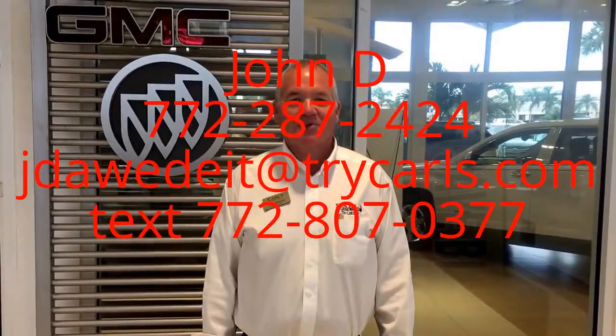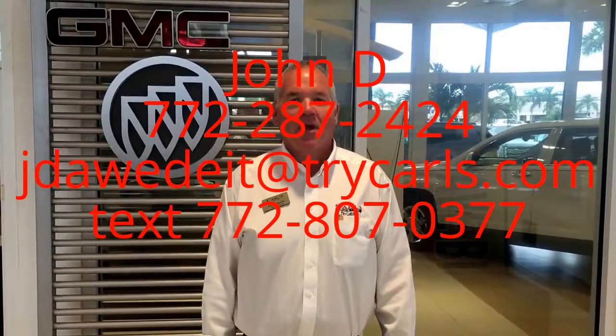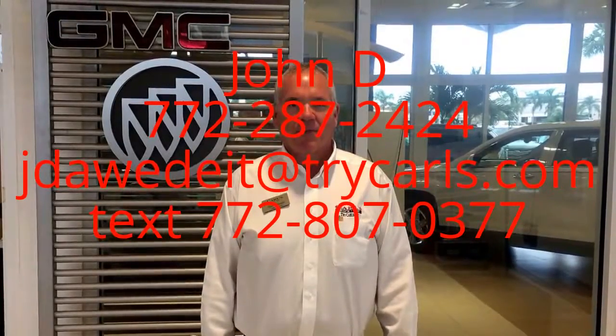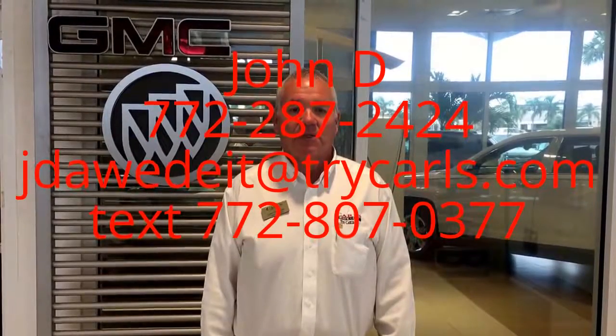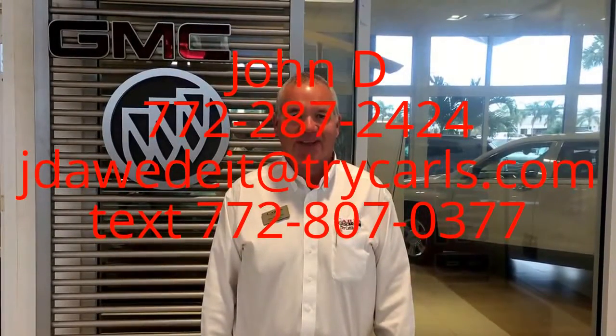This is John Dee from Carls Buick GMC. I just want to thank you for watching the video. Please feel free to give me a call, email, or even text me with any questions you may have. When you come in, please ask for me, John Dee. Thank you.